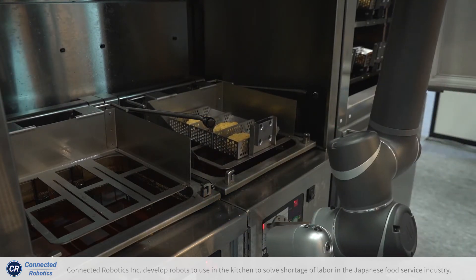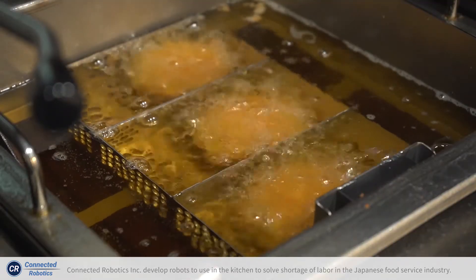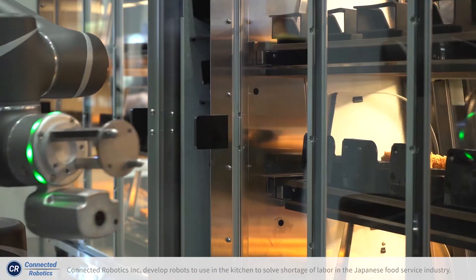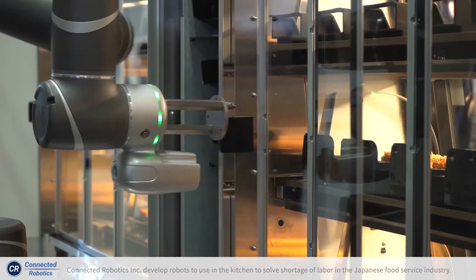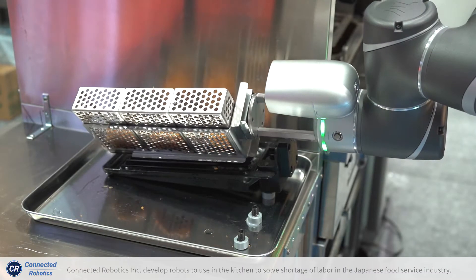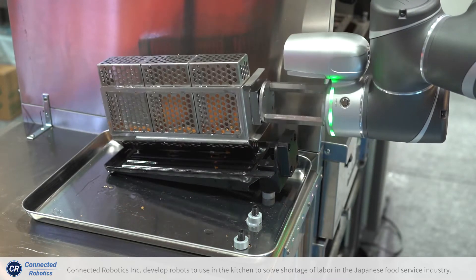Using TM robots, we can automate all this process so that the human worker just puts ingredients in the freezer or in the fridge. This frying process is usually very annoying for female workers because they have to take care of hygiene and safety.